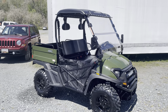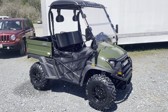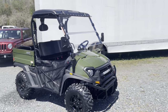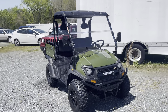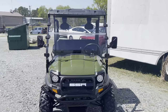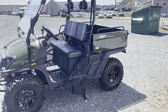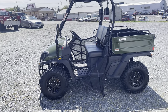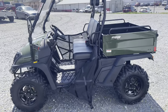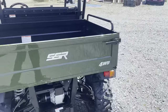This is SSR's first foray into a bigger side-by-side. They do have other products in the works and have had a 170cc youth side-by-side available for years, but this is their first full-size workhorse. It is a 390cc four-stroke engine with fuel injection and liquid cooling all standard.